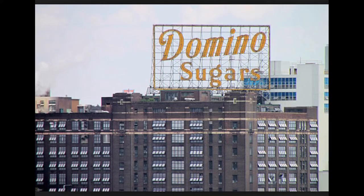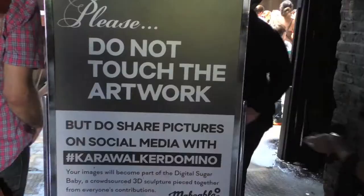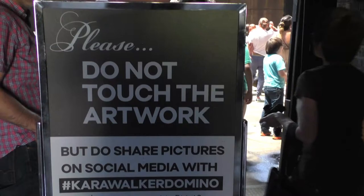When you walk into the Domino's Sugar Factory, you're hit with an aroma of candy. You'll see sugar in the walls, sugar dripping down the walls, and off to your right, the marvelous sugar baby herself. She is grand. She's bold, striking, and sweet.